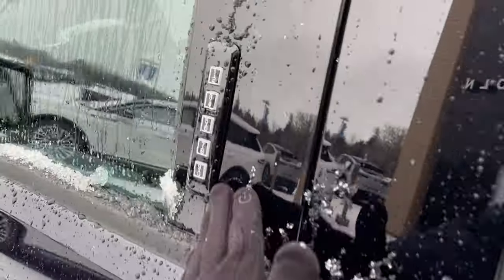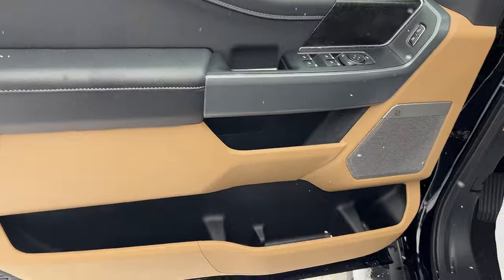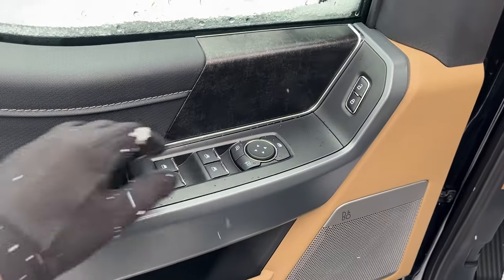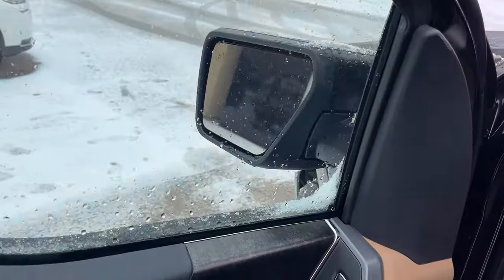Coming around to the front, you do have keyless entry on the driver door. There's plenty of storage inside the driver and passenger doors, power windows and locks, and power glass adjustable mirrors. You do have blind spot monitoring on the mirrors as well.